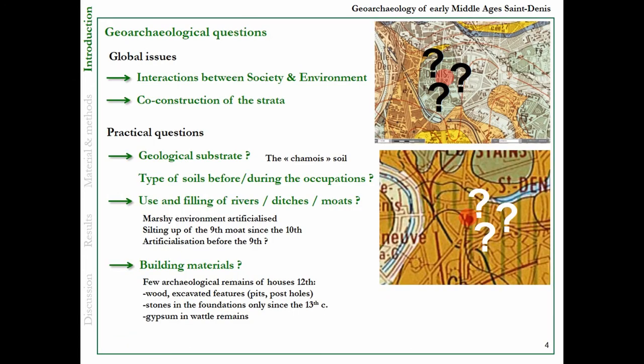So what are the geoarchaeological questions? Of course there are global issues such as interaction between society and environment and the co-construction of the strata. But a more practical question deals with three points. First, what is the geological substrate and what are the types of soils we have before and during the occupation? Because the archaeologists speak about the chamois soil because of its color. And how are the rivers, ditches, and moats used and filled? How is the marsh environment artificialized?